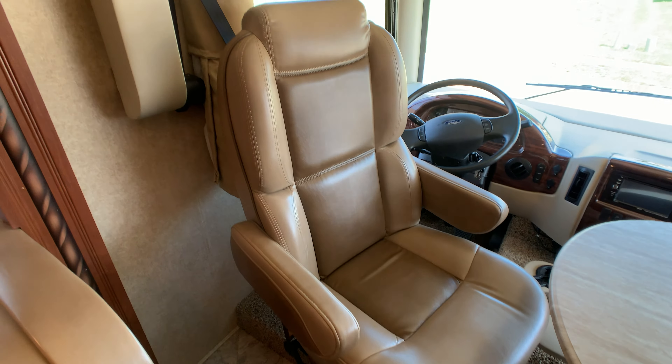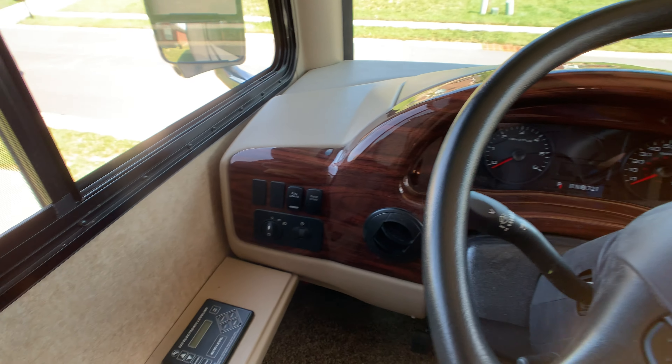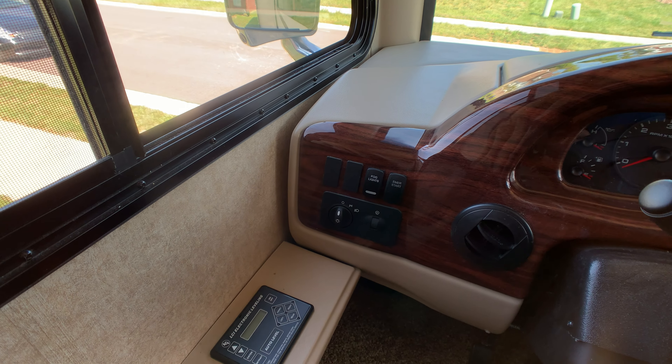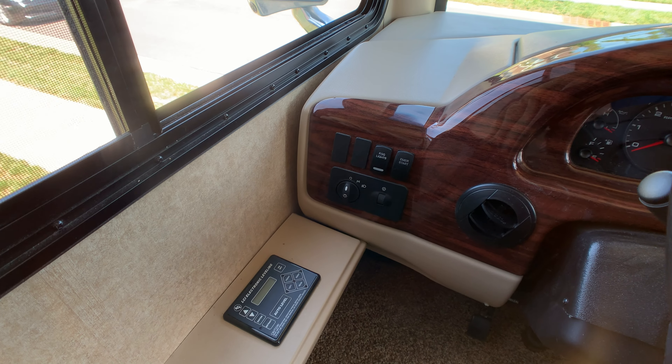Both driver and co-pilot seats are in excellent condition and are six-way adjustable. You have smart USB charging ports and temperature controls. Wood grain dash, by the way. This is sitting on the Ford chassis with a 362 horsepower Triton V10 motor and 457 foot-pounds of torque. The coach currently has 3,647 miles. There's an emergency start button that ties your house battery and chassis battery together.